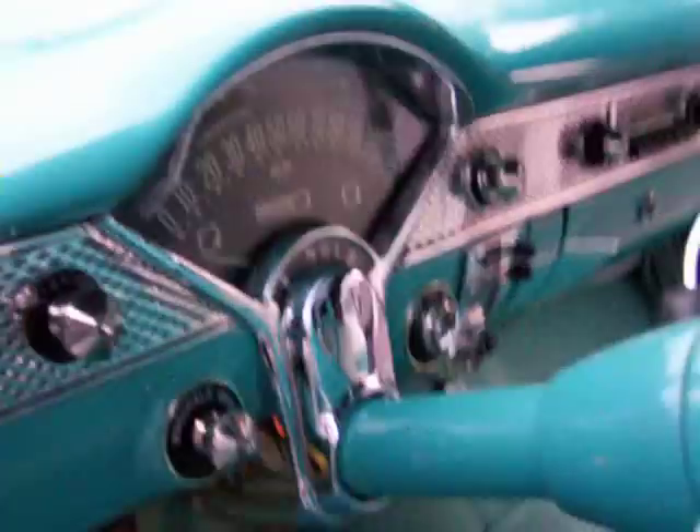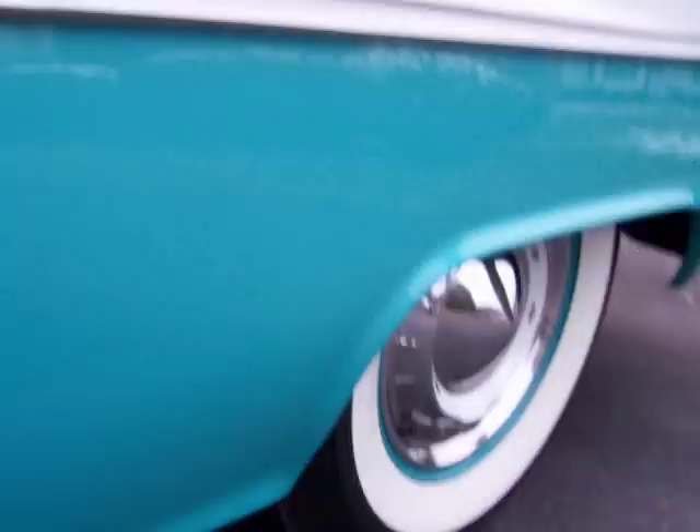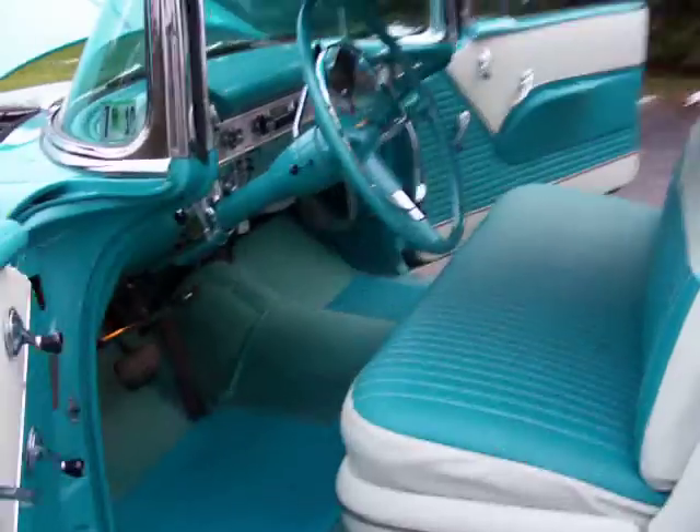All the door jams, very very nice. I'm going to show you the gauges — all the courtesy lights function. Heater was totally redone as well. Just a top notch car.